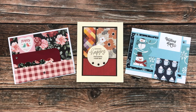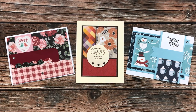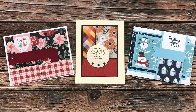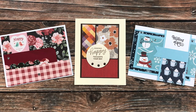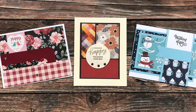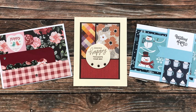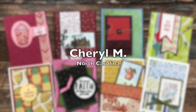Sandra D of Michigan sent in three cards this month again using various sheet loads of cards. On the left is December, on the right is January, and the middle one might be October or November. I just love all of these — thank you so much, Sandra, for sending these in.